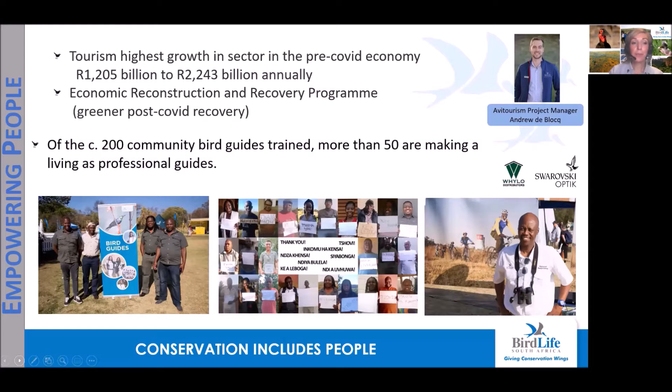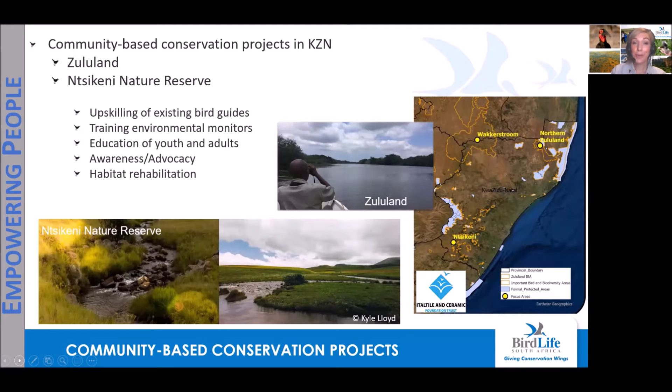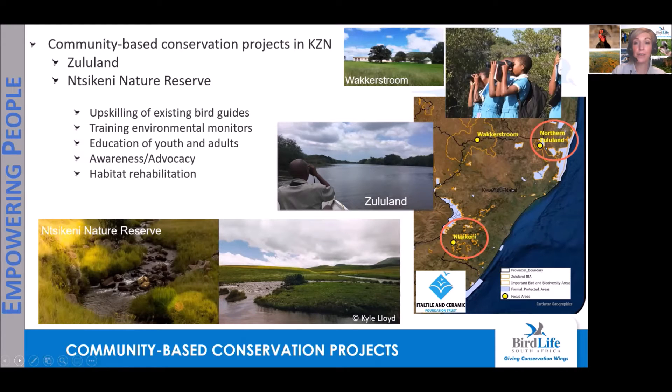Our last program is the Empowering People program. We've trained more than 200 community bird guides, with more than 50 of those making a permanent living as professional guides. We also believe in not only training these guides but providing support and upskilling. We're very fortunate to announce that we'll start a community conservation project in the north of KwaZulu-Natal in Zululand, and a second project dependent on funds raised in southern KwaZulu-Natal at Nsikeni Nature Reserve. This project will focus on upskilling of existing bird guides, training of environmental monitors, education of youth and adults, building on environmental education work in the Wakkerstroom area, as well as awareness and habitat rehabilitation.